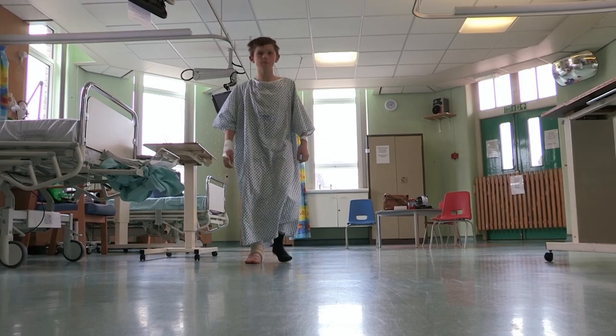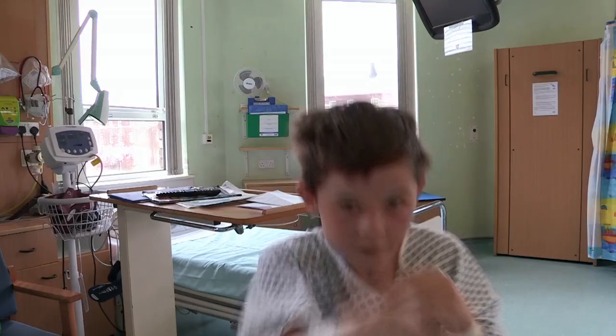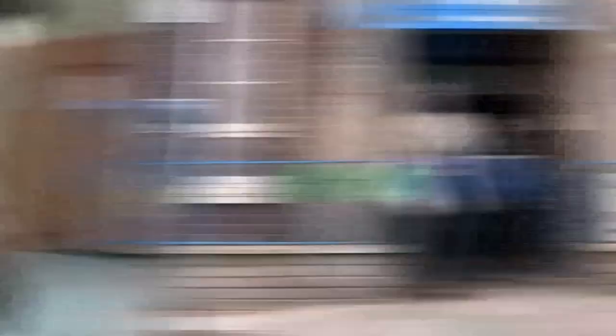Scott's soon up on his feet again and keen to get back to his favourite hobby, boxing.